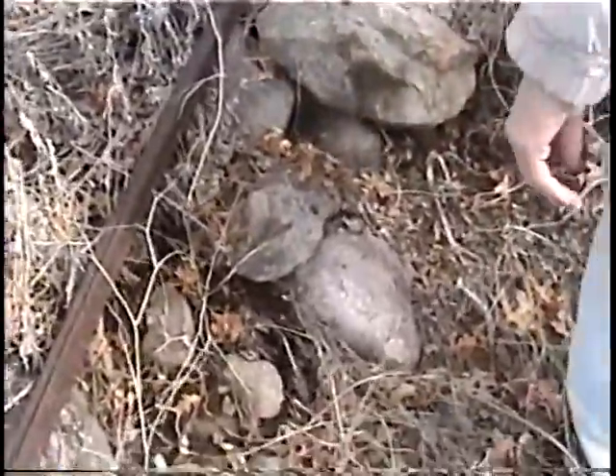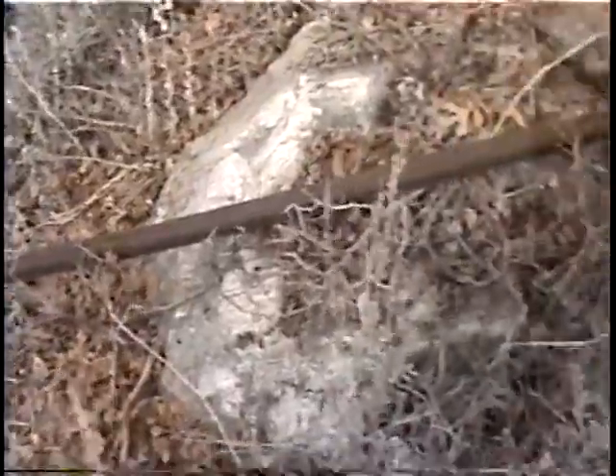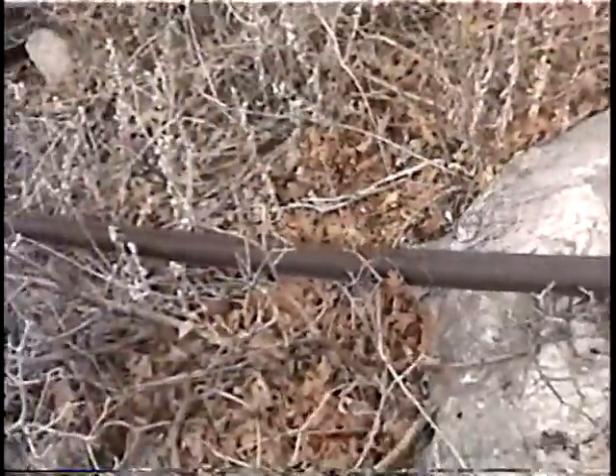This is just some drill bit material that they probably used in their rock drill that's up this canyon. Foot length of it. Maybe they had a blacksmith shop in the area or something. Who knows.